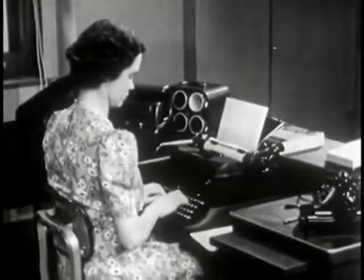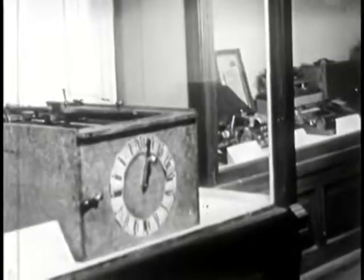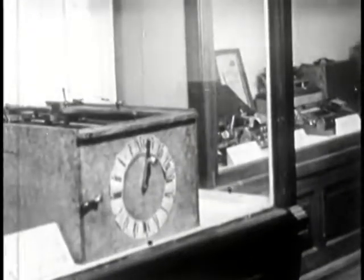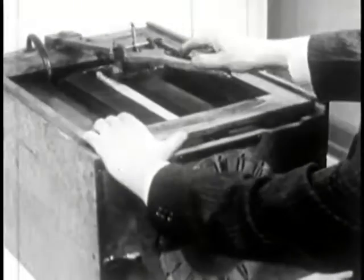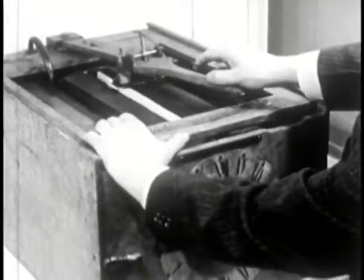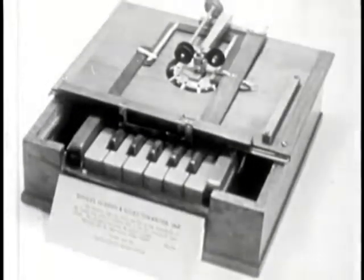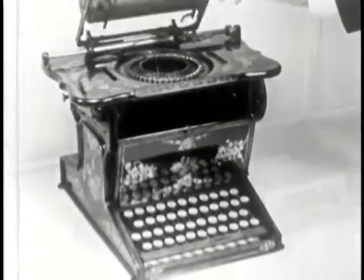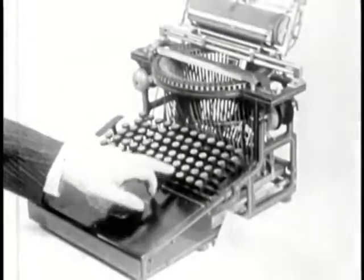Through the courtesy of the Smithsonian Institution, we show the development of the typewriter, starting with the Burt typographer of 1829. Next, the Scholl's machine of 1868. The Remington of 1873. This is the Calligraph, made in 1883.